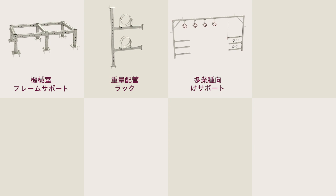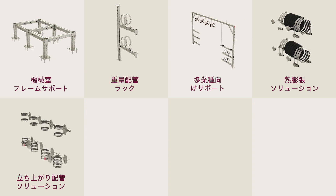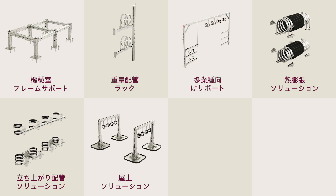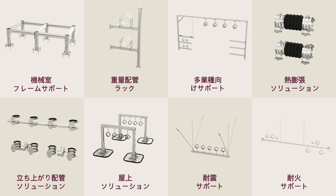Hilti's engineered solutions include: plant room frame supports, heavy pipe racks in underground collectors and backbone corridors, multi-trade supports, thermal expansion solutions, rising pipe solutions, rooftop solutions exposed to climatic loads, seismically resistant supports, and fire resistant supports.